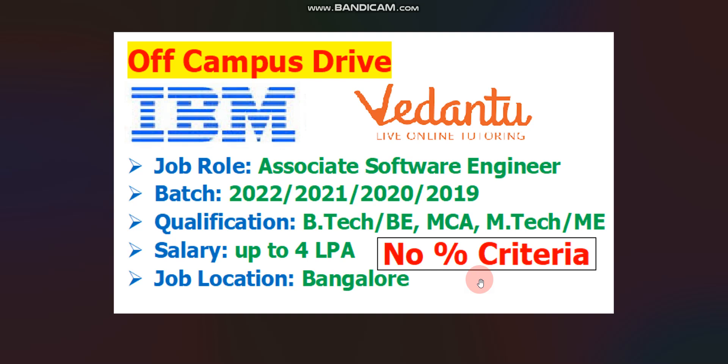Hello everyone, I hope you are doing well. In this video I will give you two job updates — one is from IBM and another is from Vedantu. IBM is hiring for Associate Software Engineer; year of pass should be 2022, 2021, 2020, or 2019. Qualification should be B.Tech, BE, MCA, or ME degree. Salary will be up to 4 LPA. Job location for IBM will be Bangalore and for Vedantu, job location will be across India.